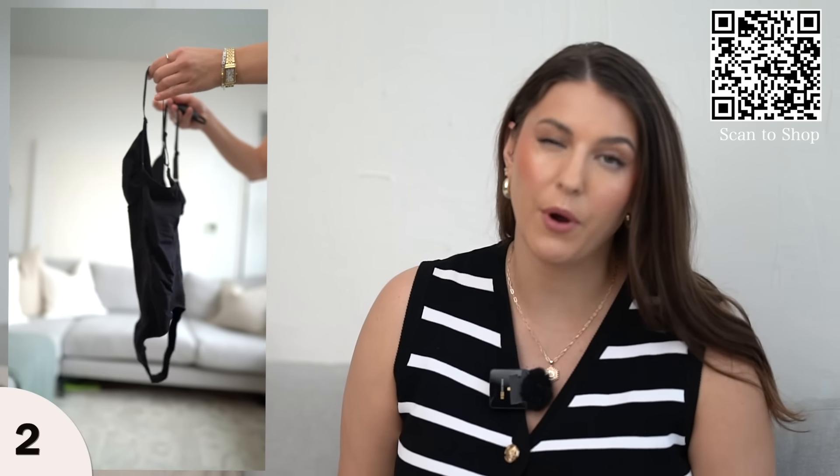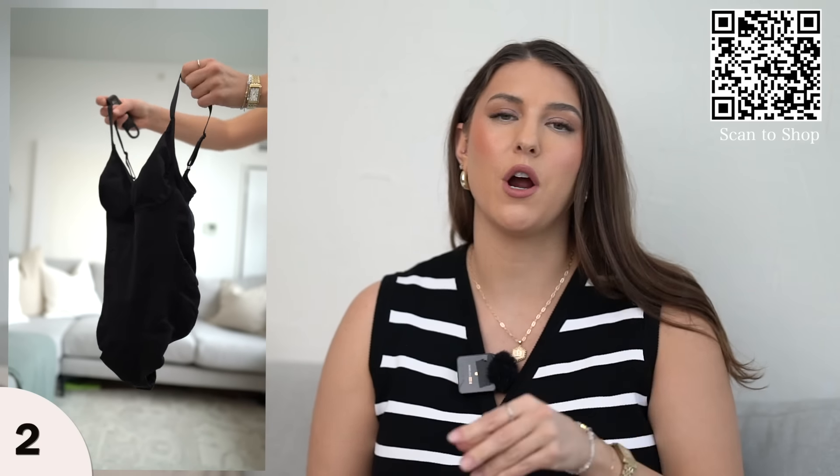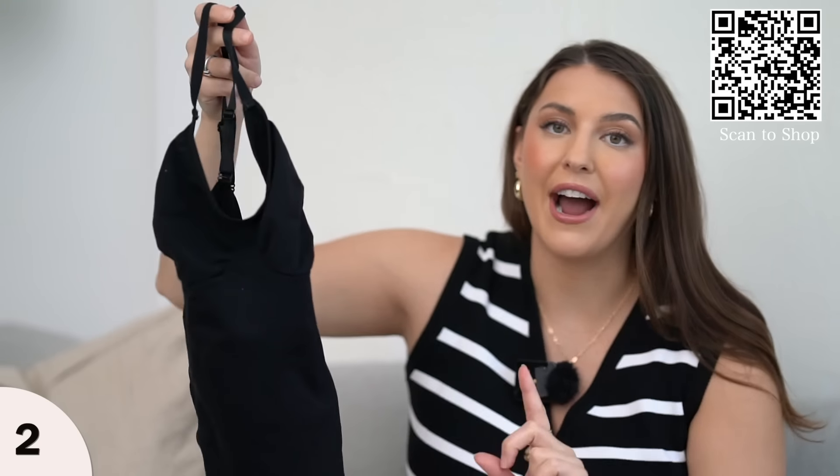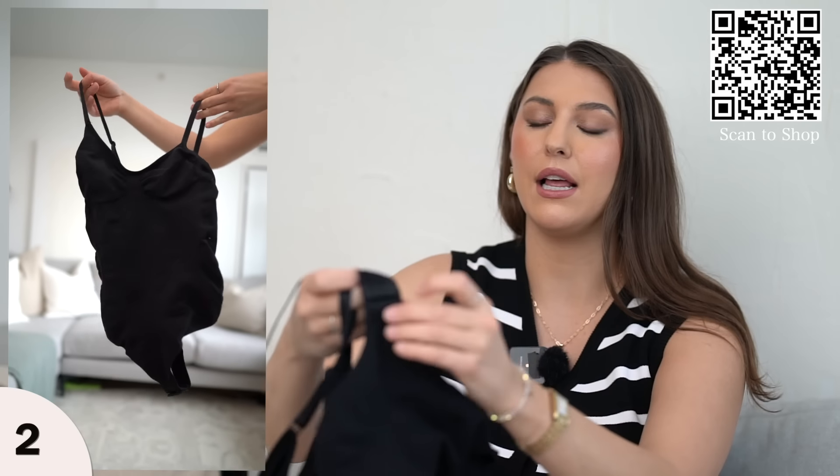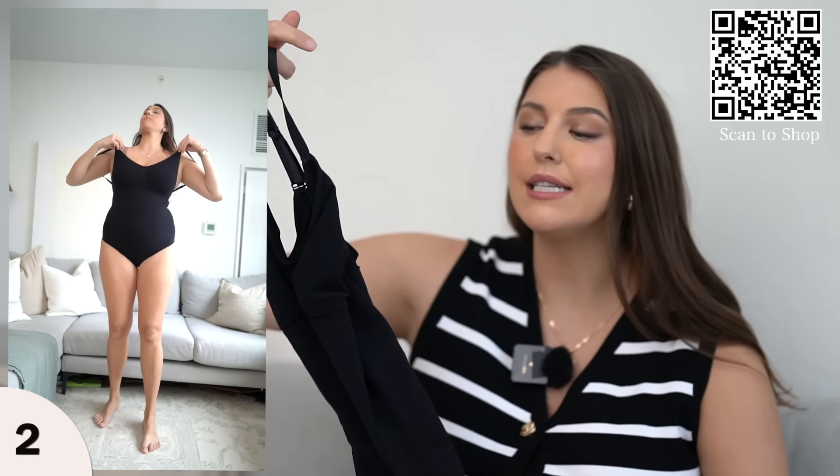Before we talk about clothes, let's talk about what goes underneath. I am trying out some Amazon shapewear — I tried out this viral tummy control shapewear bodysuit. It is a thong style and it also has a clasp in the crotch area, so if you're wearing a dress and need to go to the bathroom, you don't have to take off all of your shapewear. I really appreciate that detail. This is a viral product — 10,000 people bought this last month and I can see why.